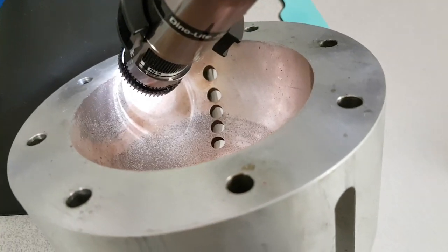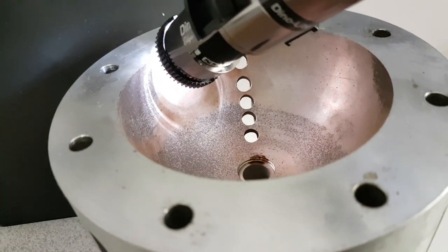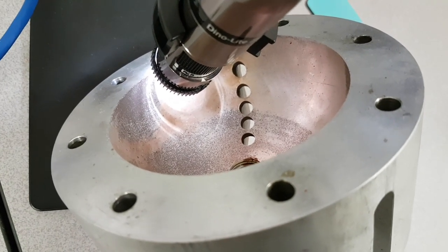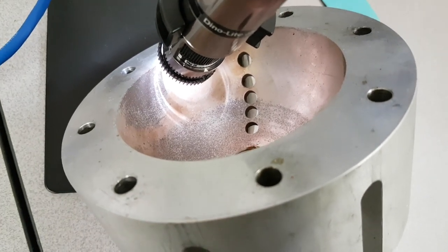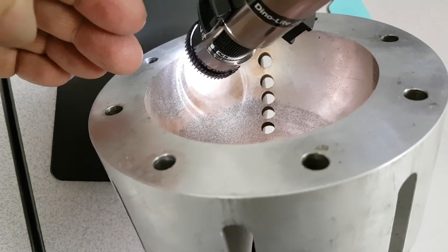I woke up this morning thinking there's one thing I want to do today: I want to look at the inside surface of the supernova reactor here to see what I can find. Well, I can tell you it's just beautiful. Just like in some of the other samples I've been looking at, the very largely affected areas — there's so much going on there.